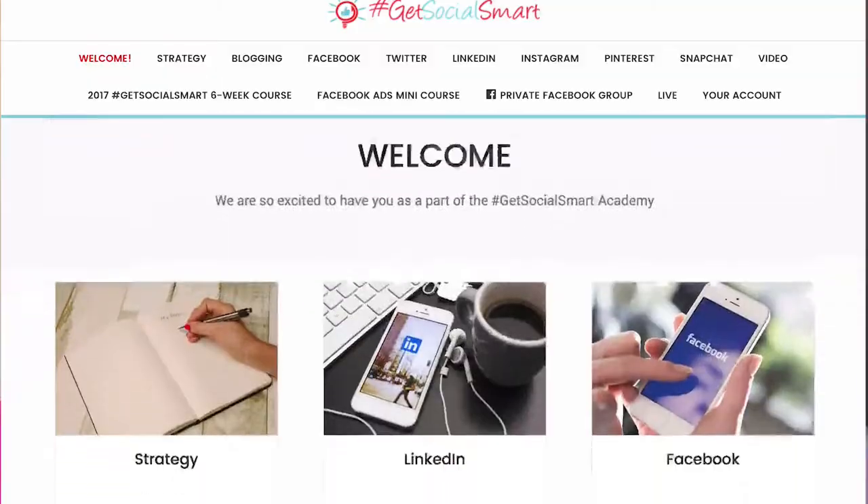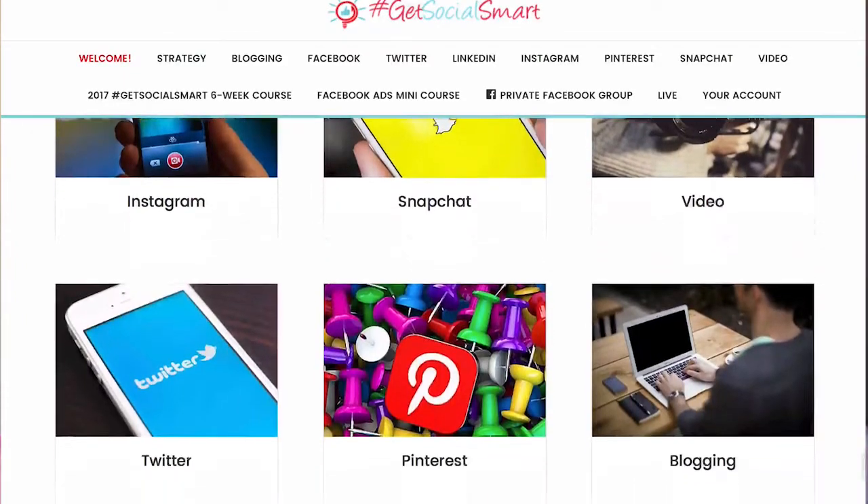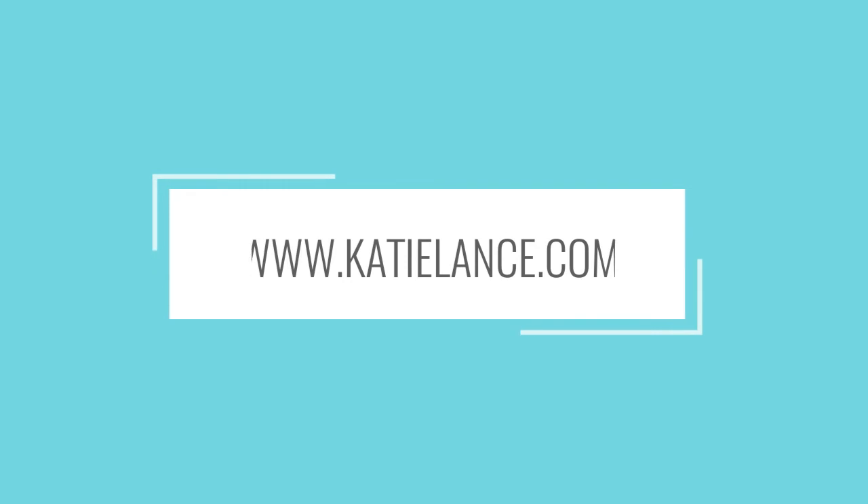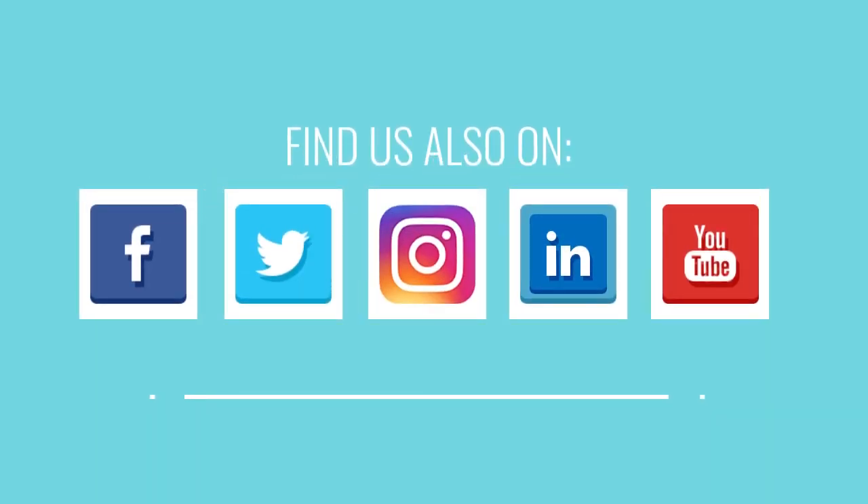Those were three quick and easy tips. We'd love to hear from you — do you have tips about Facebook Insights to share, or any questions? Leave us a comment below. If you liked this video, please like, comment, and share it. For more information about social media, visit katielance.com. We recently launched our Facebook Pages mini course as part of the Get Social Smart Academy — if you want to get better at Facebook Pages, head to getsocialsmart.com and sign up. Thanks so much, guys — have an awesome rest of your day!